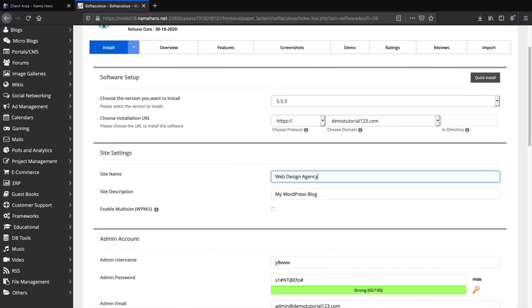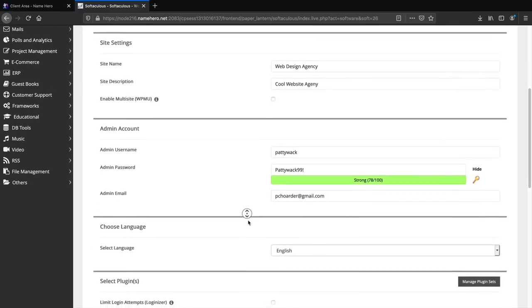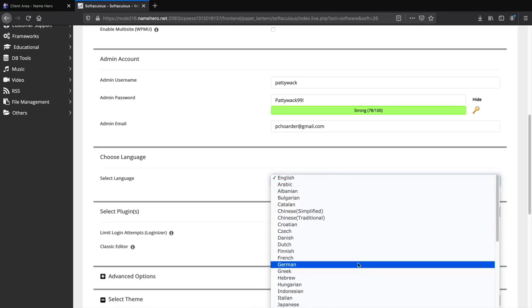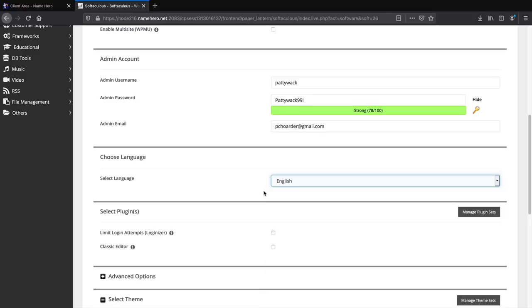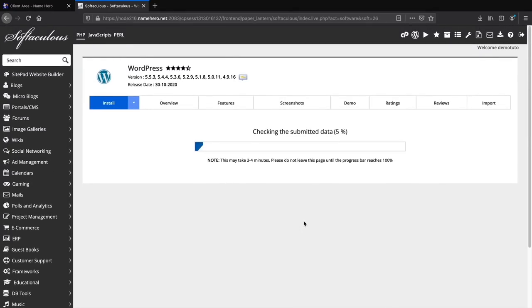For the in-directory field, make sure nothing is there. Give your website a site name and a description. For the admin username, put something you'll remember because you'll need it to log in. Set your admin password. For the admin email, make sure you have access to that specific email — if you forget your password you'll need it to recover access. You can also select your language from options including Spanish, Turkish, Arabic, and more. Then click the Install button.